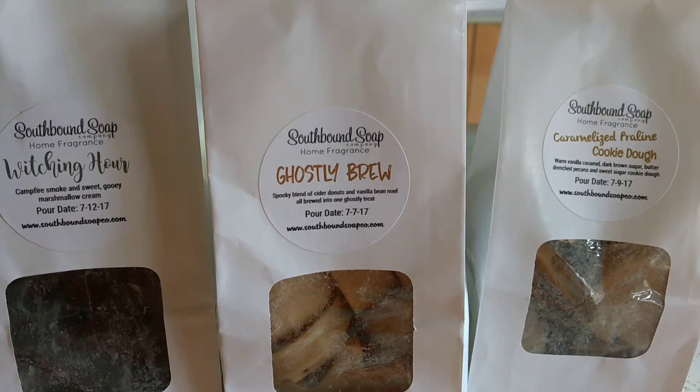Hi, welcome to my channel and thank you so much for watching. I am going to share my latest haul from Southbound Soap Company. This was a pre-order where she does bakery bags. I ordered three and they're all fall scents. I'm really starting to collect fall, so I'll have some really good and cured stuff come September.